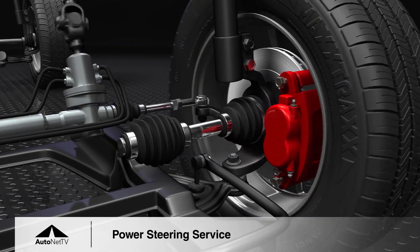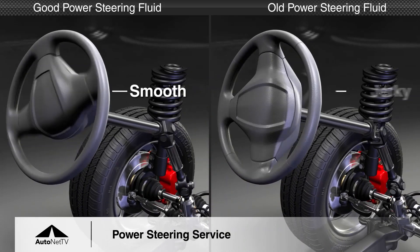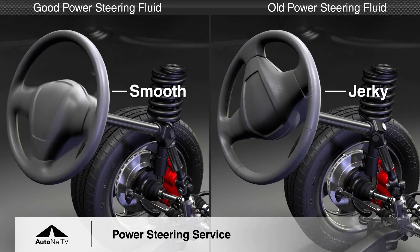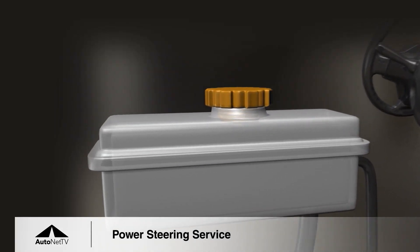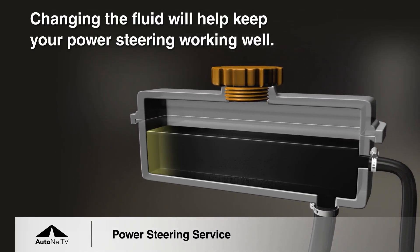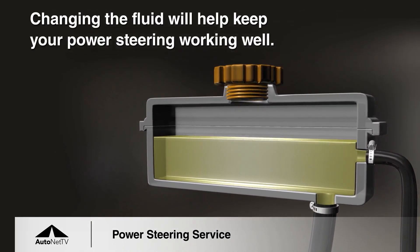You lose steering, and that's a really, really big problem. So if you're feeling issues in your suspension when you're driving, that could be a suspension, shock or strut issue, or it could be a steering linkage problem. If you're experiencing a problem like that, you definitely want to bring it into your auto repair shop to get it looked at.